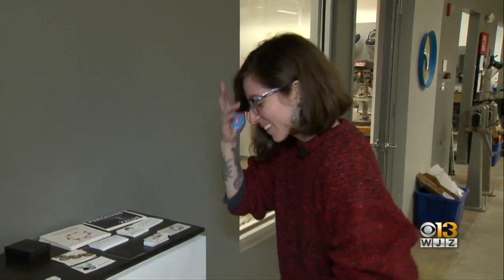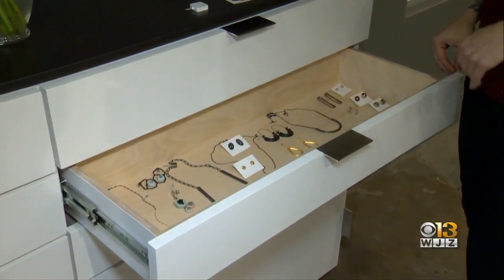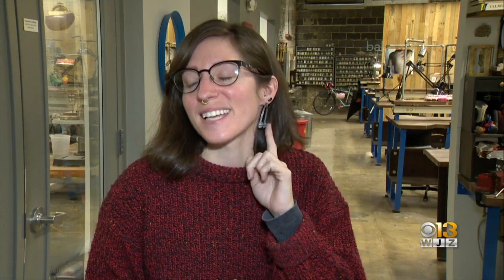Erika Bello moved from New York for Baltimore's art scene, and this is her fifth year participating in the craft show. She deals a lot with very simple motifs — architectural and geometric forms. She likes to oxidize her work, giving it a black, almost steel patina that is highlighted with little surface edges.